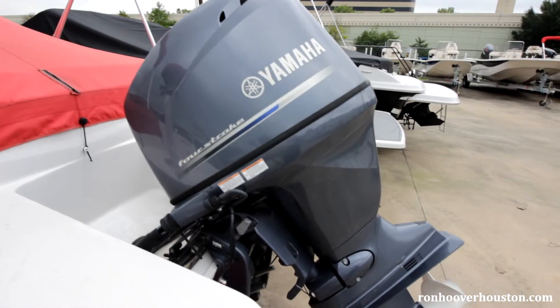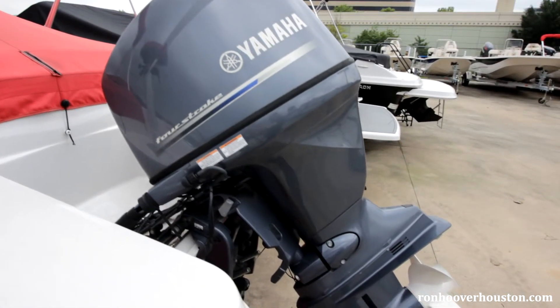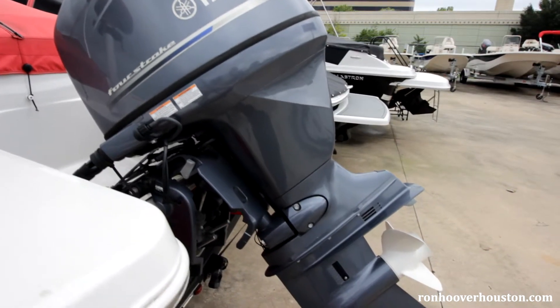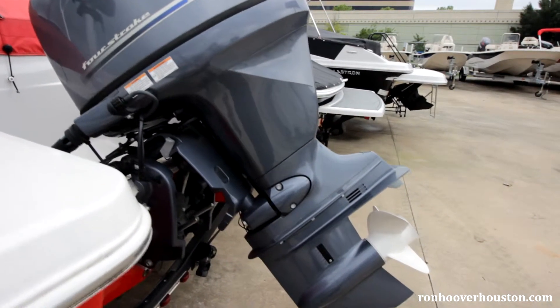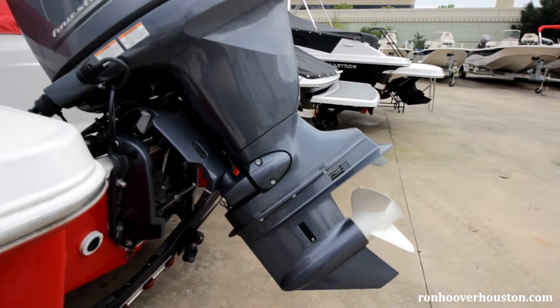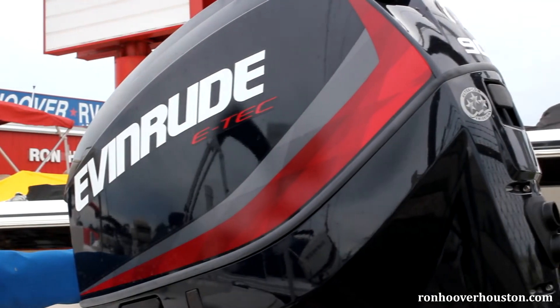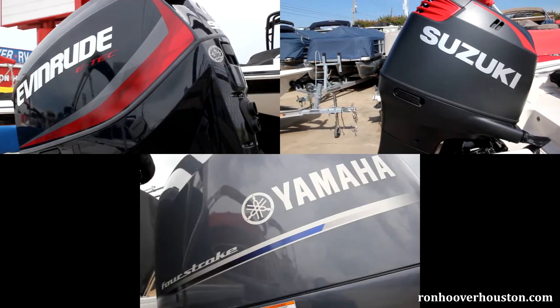We can always go with an outboard motor. The classic self-contained design gives you easy access to the motor. The high power-to-weight ratio gives you an exciting, efficient ride, and quick trim controls let you effortlessly maneuver shallow waters. Outboard options include Evinrude, Suzuki, and Yamaha.